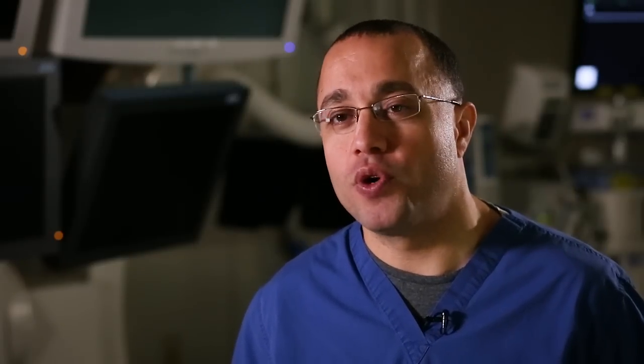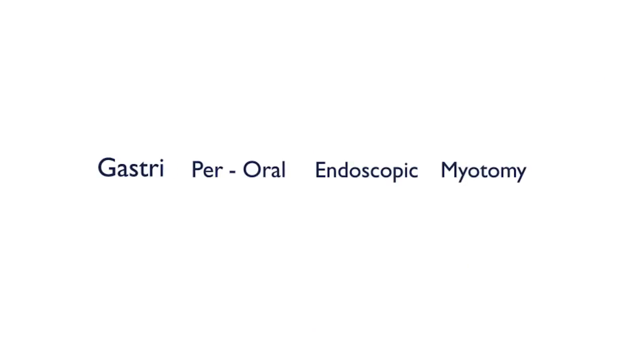I had been researching on the internet and I had heard about the GPOEM procedure. I was so excited to see that Dr. Keshav was doing it at Johns Hopkins because it's not far from me, and it just made sense to me. GPOEM stands for gastric peroral endoscopic myotomy — gastric is the stomach, and peroral means we're going through the mouth.